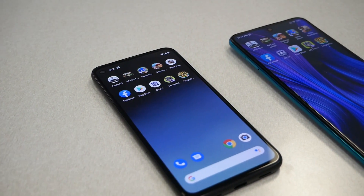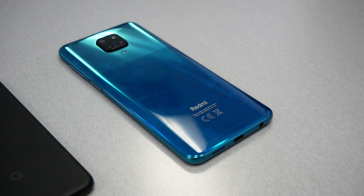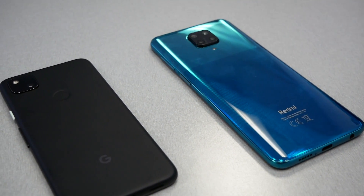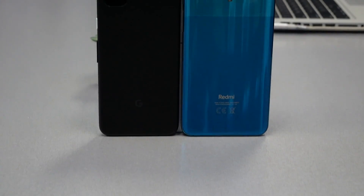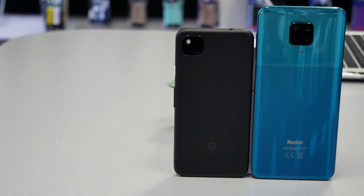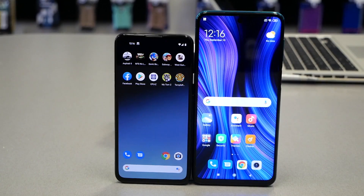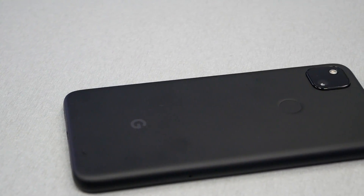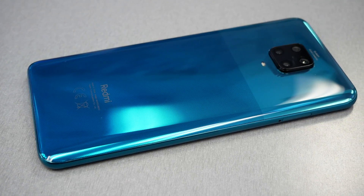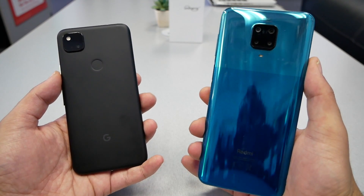The winner is the Google Pixel 4a with 4 points versus 2 points for the Redmi. But this doesn't mean it's an ultimate comparison — there are many things to consider. The Redmi has a larger screen, glass build, faster 30W charging, and a bigger battery. The Pixel 4a has AMOLED display, 128GB storage, and in my opinion a much better camera. You should choose the phone based on your preferences. This was just a speed test for hardware, and the Pixel has better hardware, but the Redmi is a cheaper device. I hope you found this helpful — thumbs up and subscribe for more on Variety Stick!